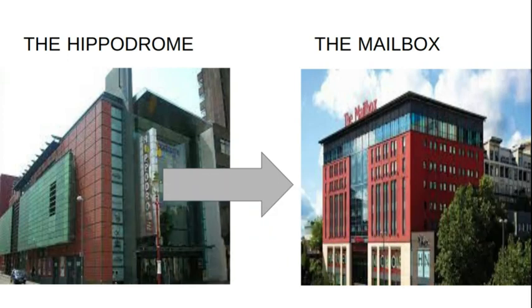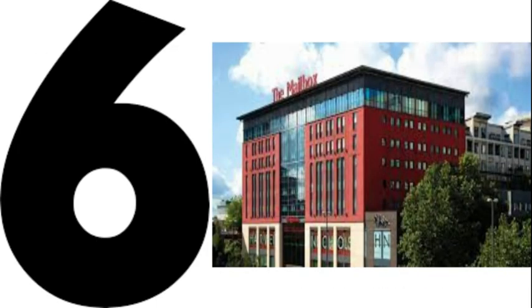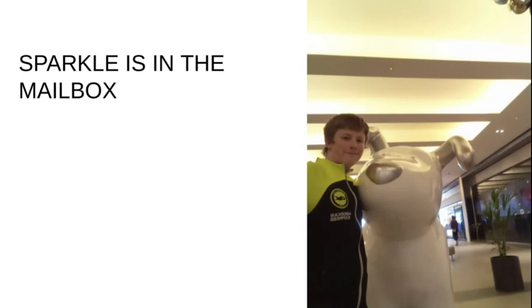So eventually we made our way to the Mailbox to see number six — Sparkle. If you head up the escalators into the Mailbox, you will see Sparkle, again just in the middle, right on the floor. There's not much else to say — you can't miss it!